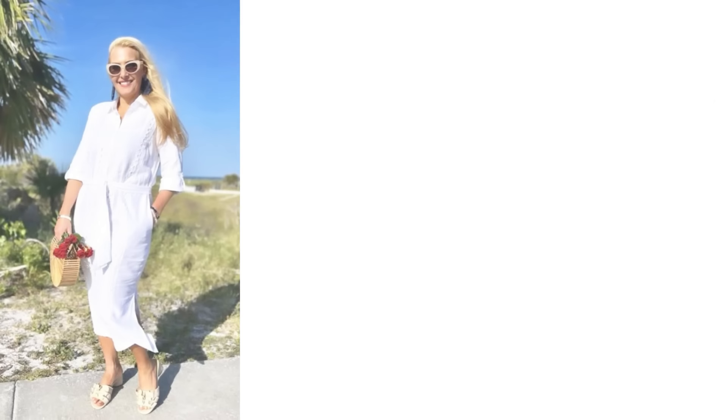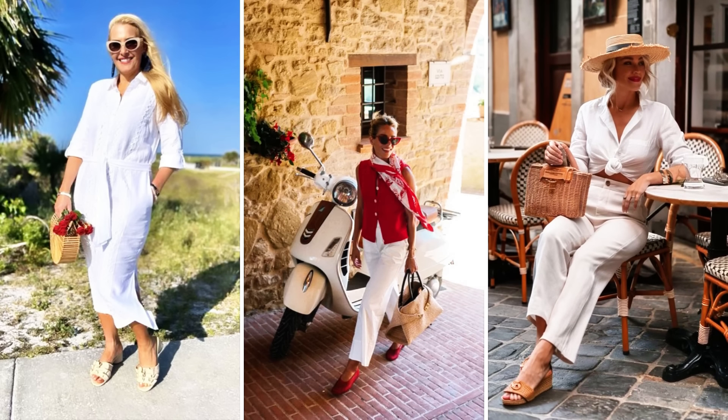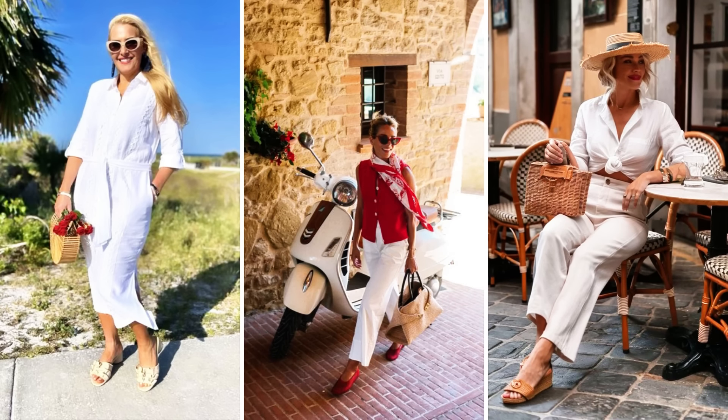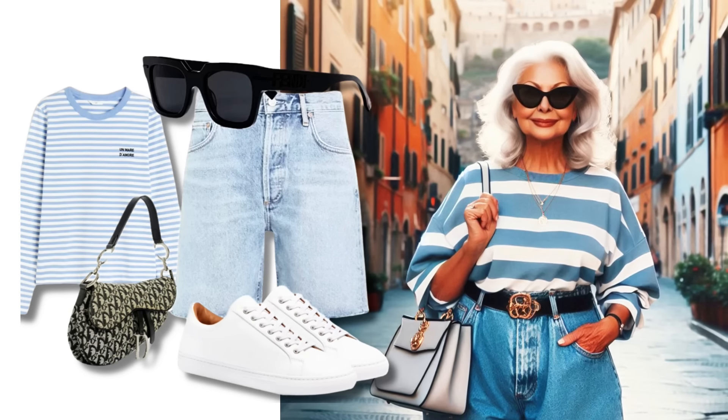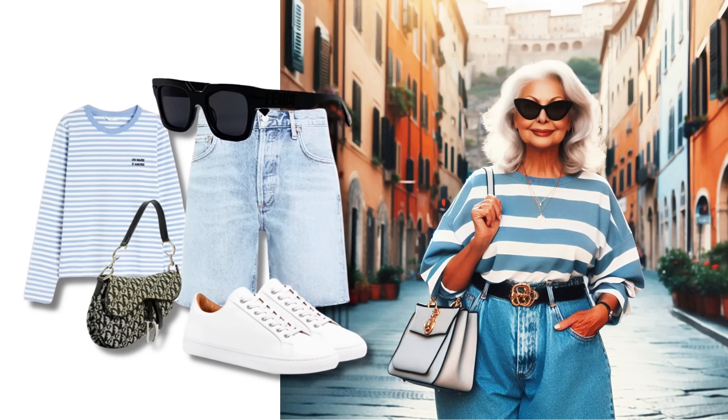If you plan to spend time on the beach or by the pool, elevate your look with a swimsuit combined with linen pants. Add a straw bag, sunglasses, and gold jewelry for a look that is both stylish and practical. This combination is perfect for moving from relaxing by the sea to lunch at a seaside restaurant.